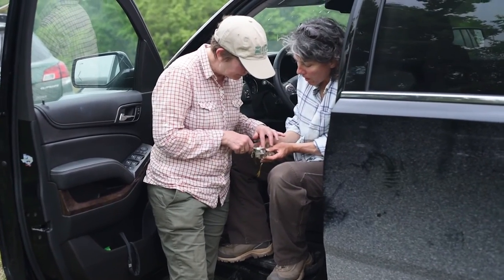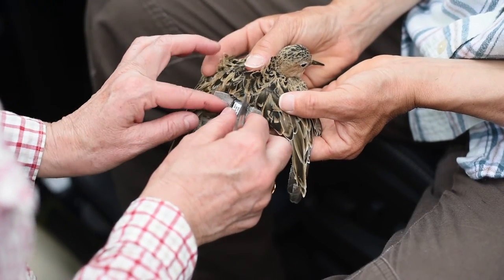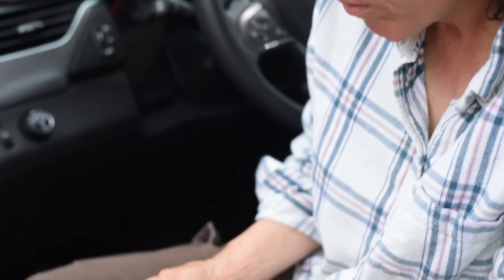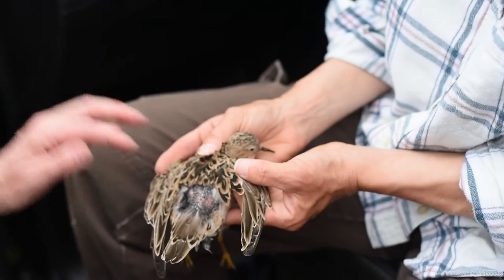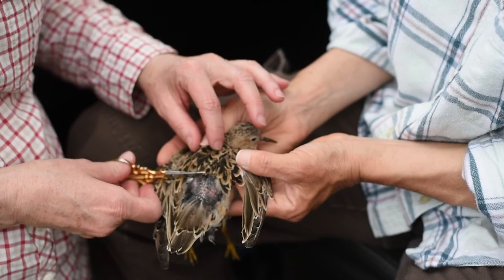None of this work would be possible without the help of partners. The buff-breasted sandpiper depends on portions of the western hemisphere to meet its life cycle needs, so we have a team of partners all the way from the Arctic down to Argentina. Fish and Wildlife Service is involved at three different regions, several states are involved, along with Texas Parks and Wildlife, University of Nebraska at Omaha, several bird observatories along the Gulf Coast, Gulf Coast Joint Venture, National Audubon, and some amazing volunteers.